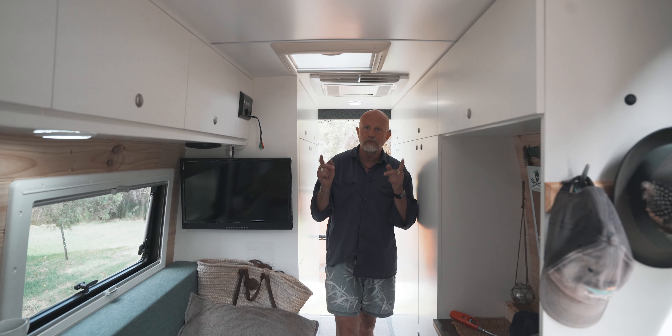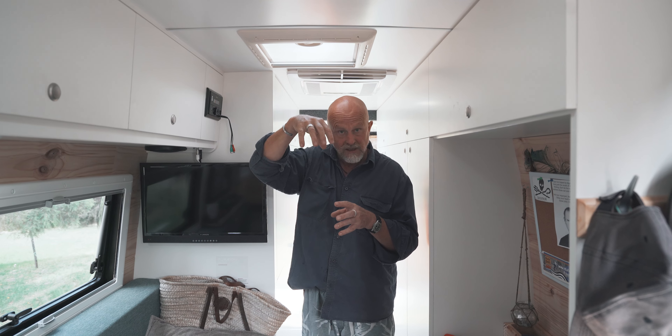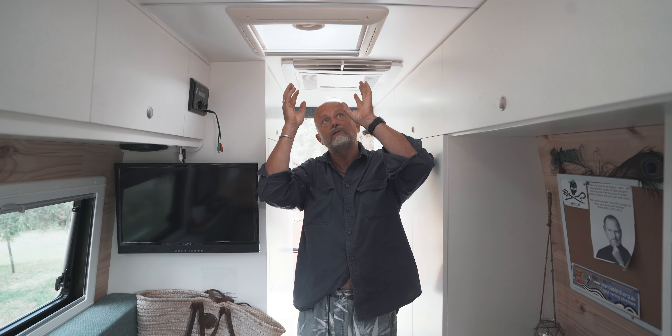One feature I thought was important for the roof was having two vents — one at the front and one at the rear of the van — so that air can be sucked in by a fan and flow through the vehicle and out the other end. It's kind of like a wind tunnel effect — something I picked up on someone else's YouTube blog.